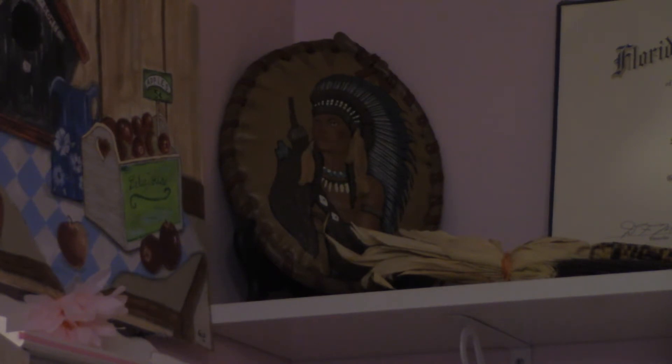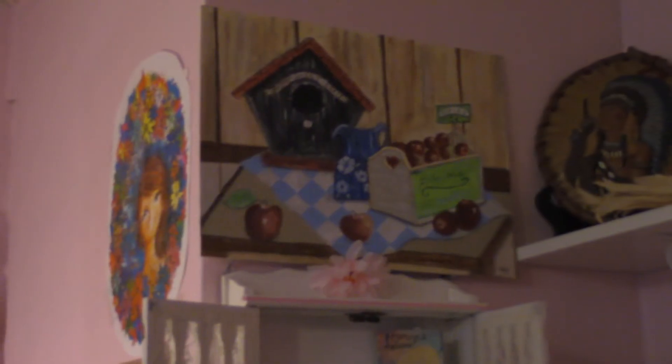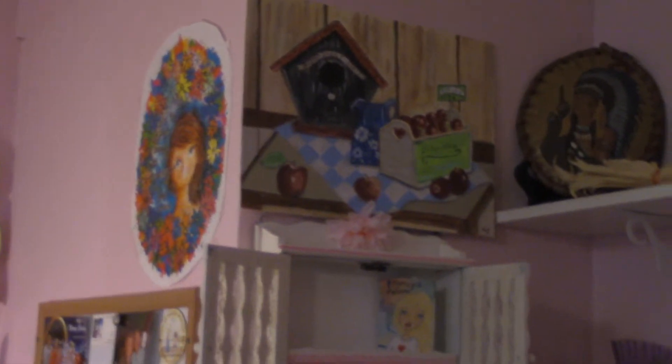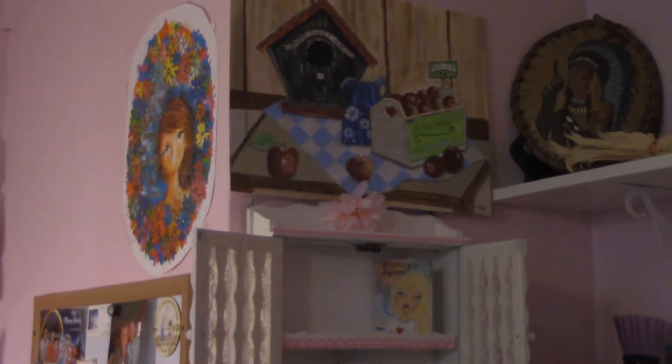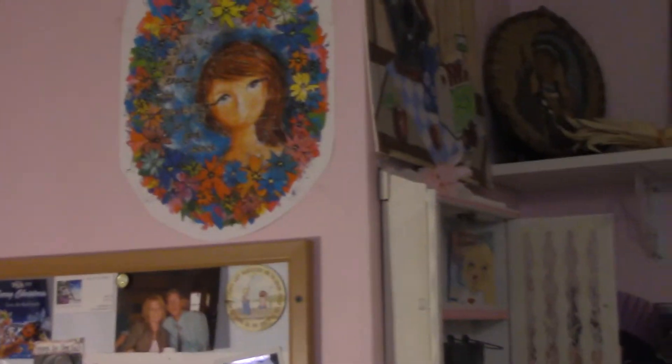My cat's down there below knocking stuff over — just ignore her. I went ahead and took it off the tripod because I feel like I have a lot better control over what I'm showing you. This is the first craft room tour I've ever really done, so hopefully I can show you everything without making you guys too sick.